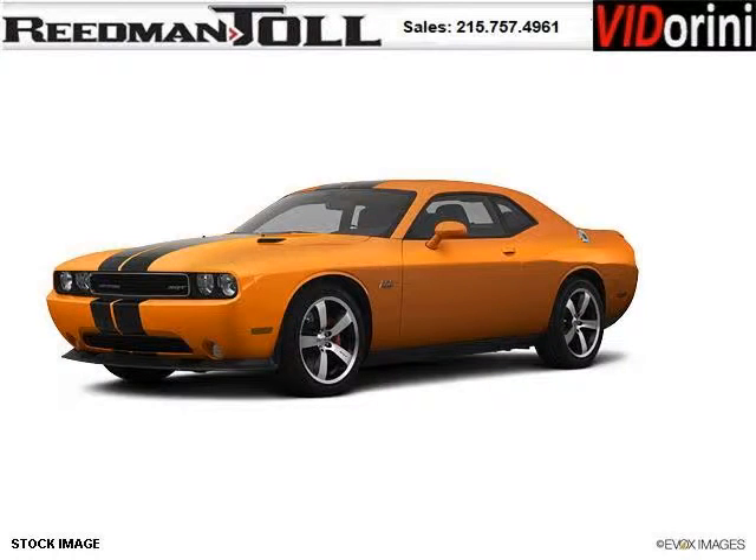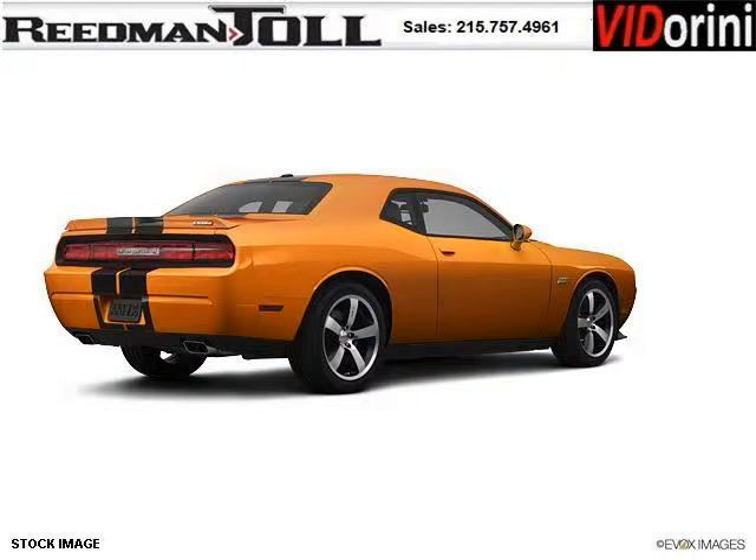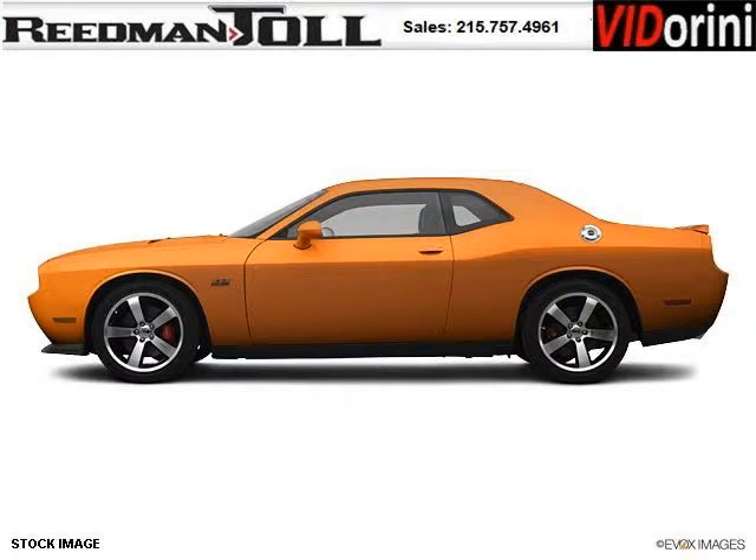Do you want to stretch your purchasing power? Well, take a look at this outstanding 2012 Dodge Challenger. This Challenger would look so much better with you behind the wheel instead of sitting on our lot. And with climate control and automatic transmission, it's bound to sell fast.